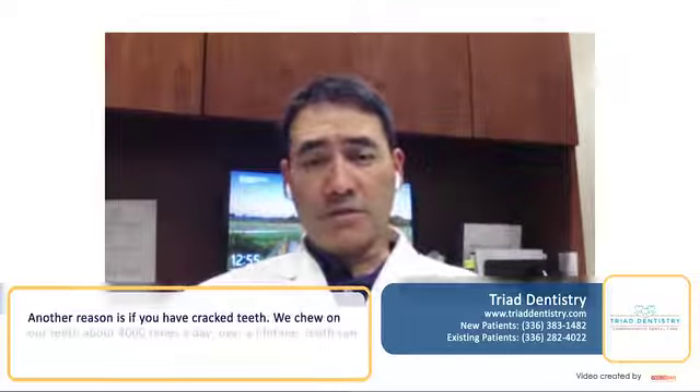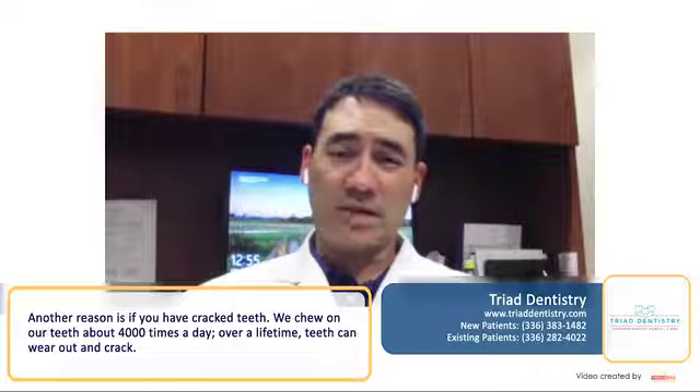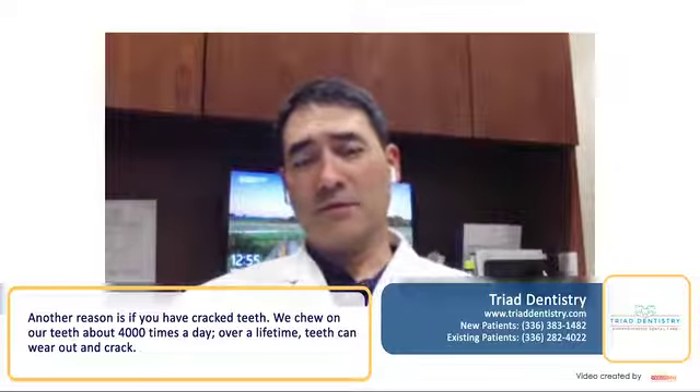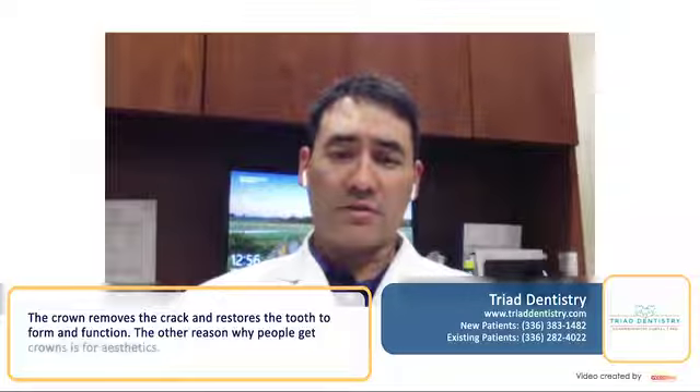The other frequent reason why people get crowns is they have cracked teeth. We chew on our teeth about 4,000 times a day, and over a lifetime teeth can wear out and crack. The crown removes the crack and restores the tooth back to form and function.